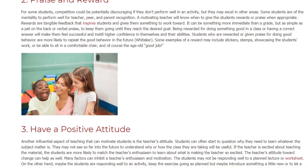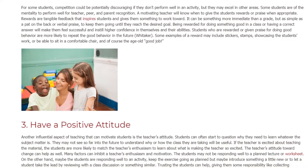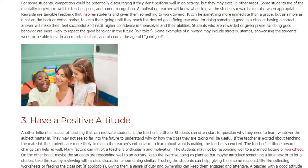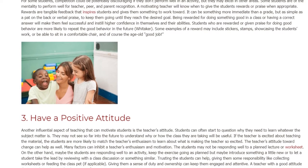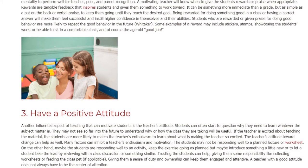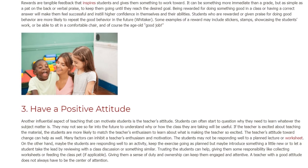Being rewarded for doing something good in class or having a correct answer will make students feel successful and instill higher confidence in themselves and their abilities. Students who are rewarded or given praise for good behavior are more likely to repeat that good behavior in the future. Some examples of a reward may include stickers.